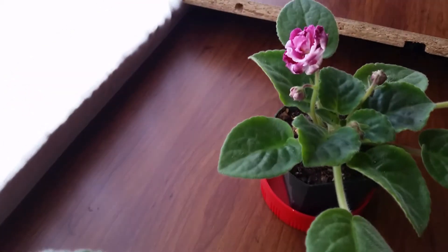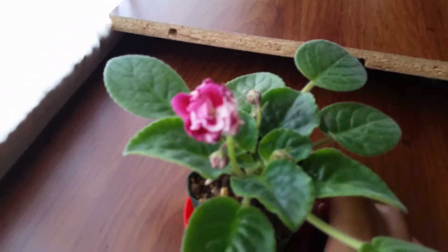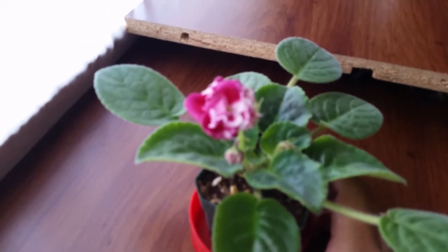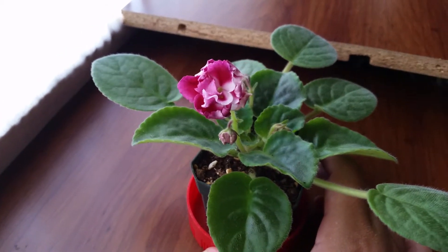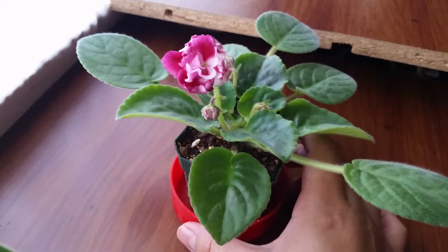And this one is starting to bloom — this one is actually a Russian variety, and I just can't wait for it to bloom all over.